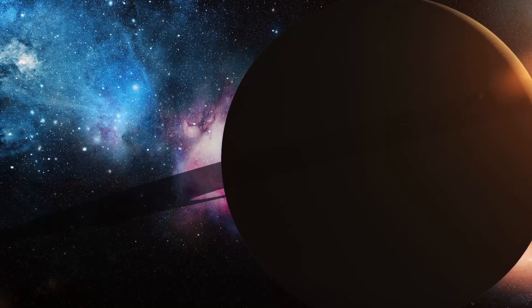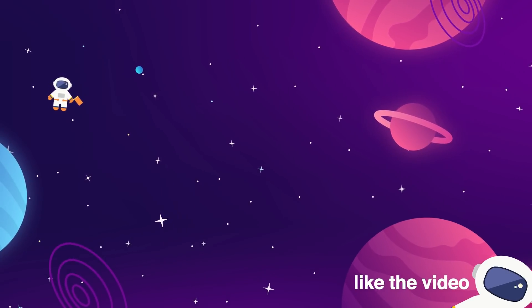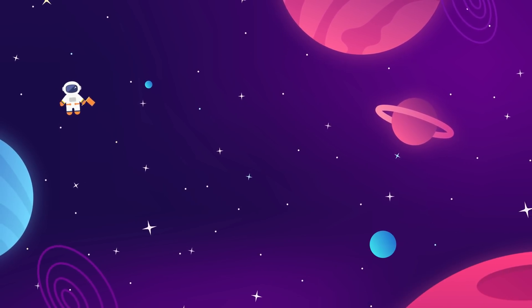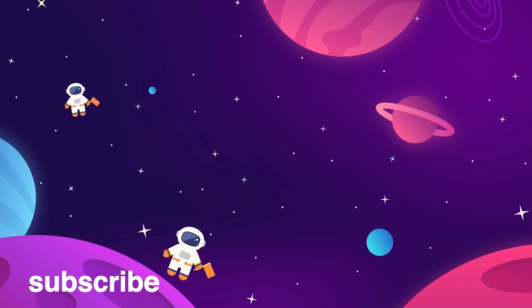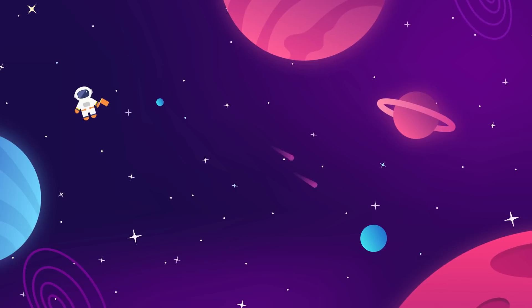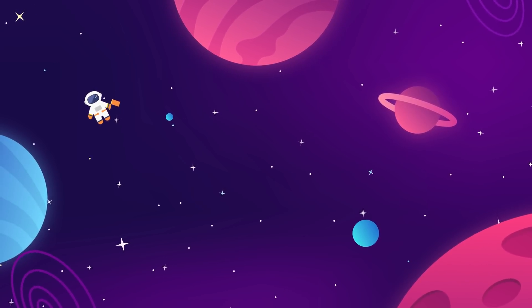Drop your comments down below. Please don't forget to give the video a thumbs up today if you liked it. We've got two more videos up there on the screen that you'd probably enjoy as well. Subscribe to this channel if you're not already for more space content, and ring the little bell so you don't miss out. Thanks for watching, and we will see you next time.